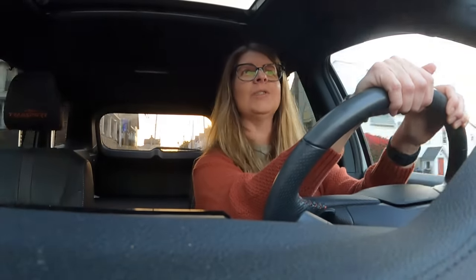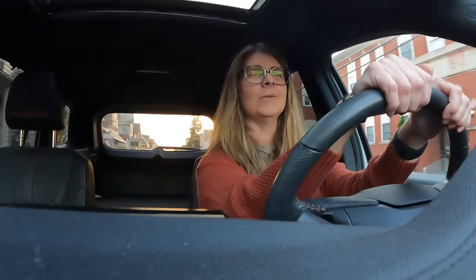Welcome back to my channel guys! If you're new here, I'm Tina. Today we are headed back to another storage pallet auction. The last one was pretty darn good for me, so I'm excited to go check out another round and see if we can find anything good. Let's go!